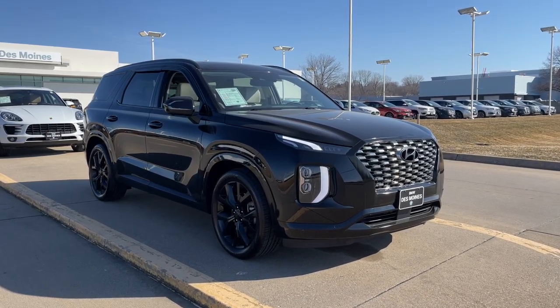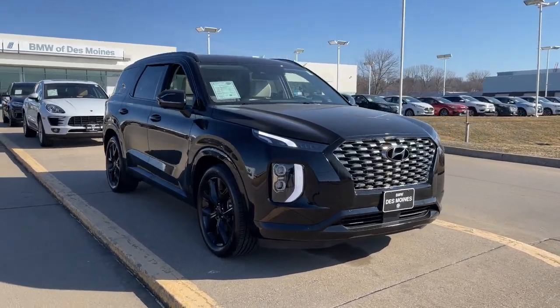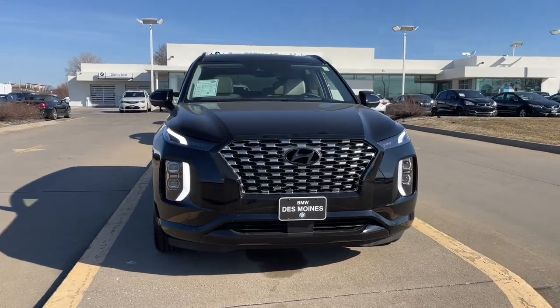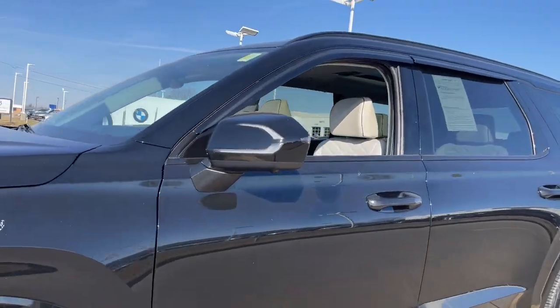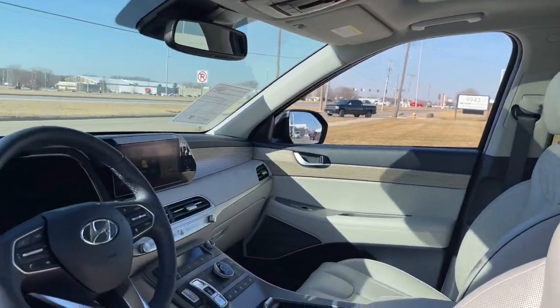Here is a wonderful 2021 Hyundai Palisade. This vehicle is an outstanding buy with fewer than 20,000 miles on the odometer. This boldly styled, highly capable Palisade is an outstanding value.